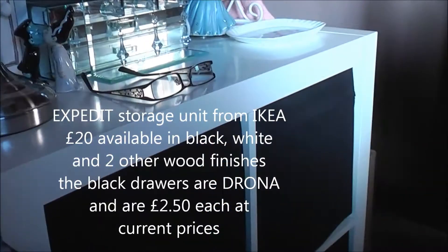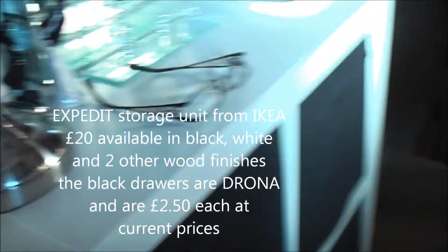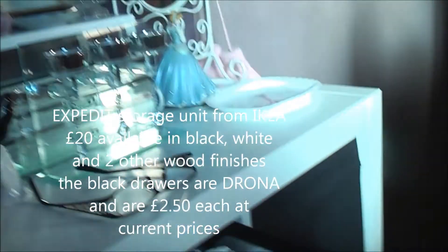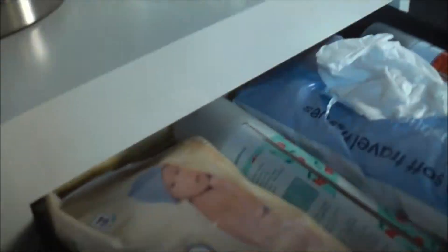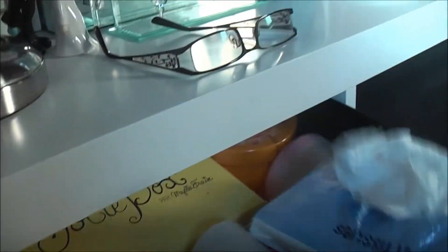My Ikea drawers and storage set — I could not be without this. I absolutely love it. This has got all my samples in. I've got some things, my baby wipes and some hankies in here — very useful.